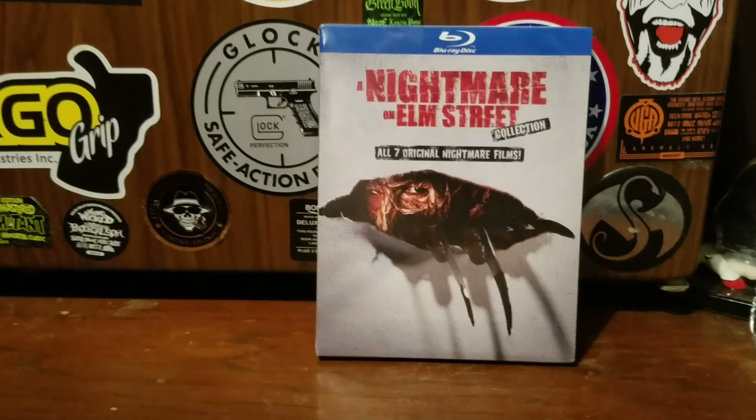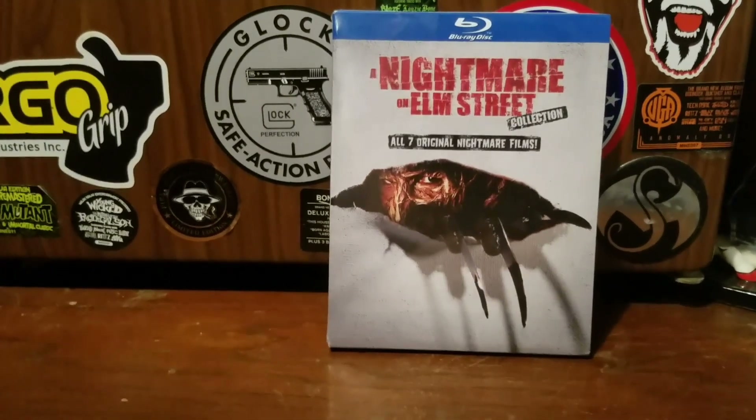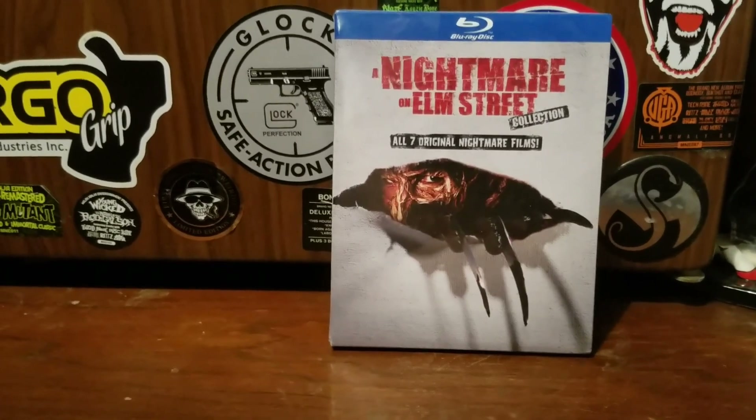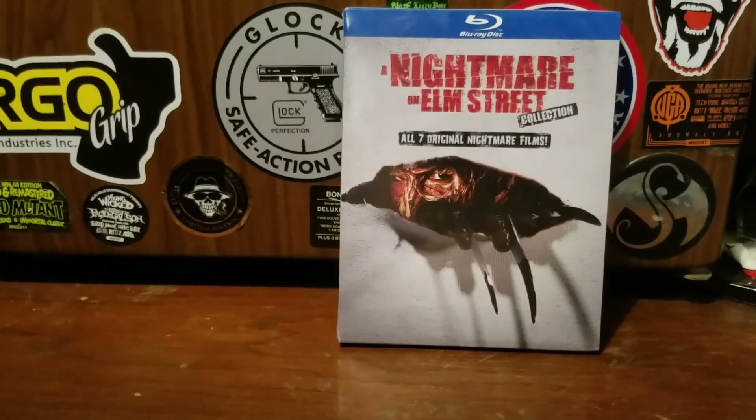We have the Nightmare on Elm Street box set. I've been meaning to pick this up for quite some time, and I probably should have done it a few weeks earlier because I had to pay the out-of-print price for it, even though I don't think it's technically out of print.